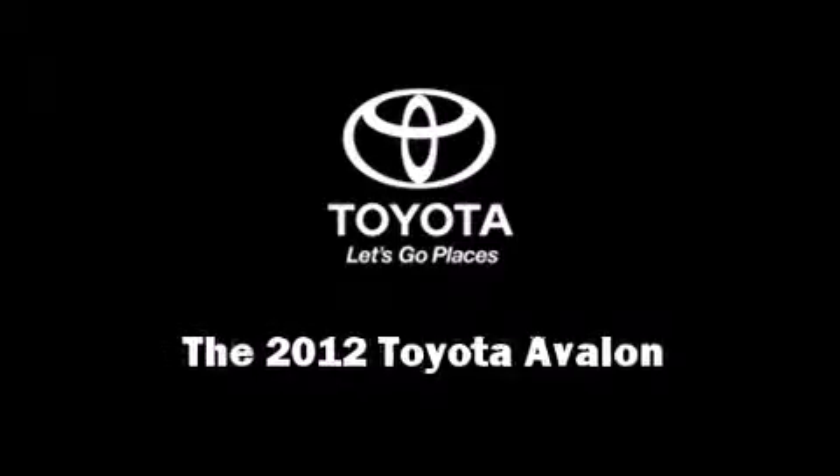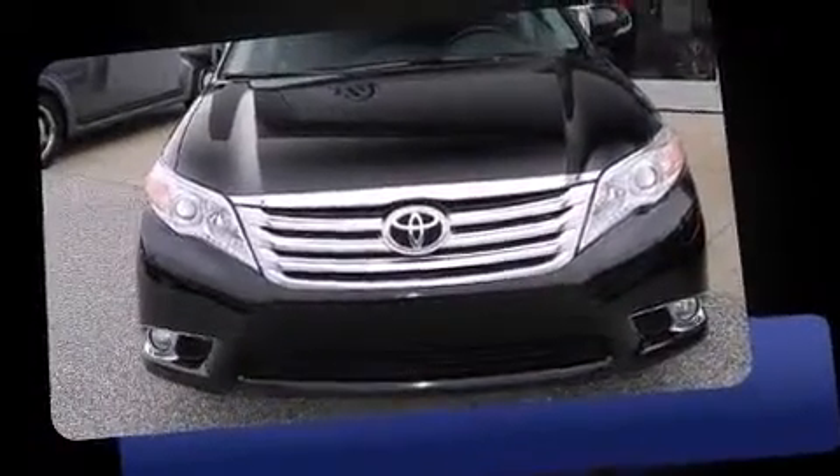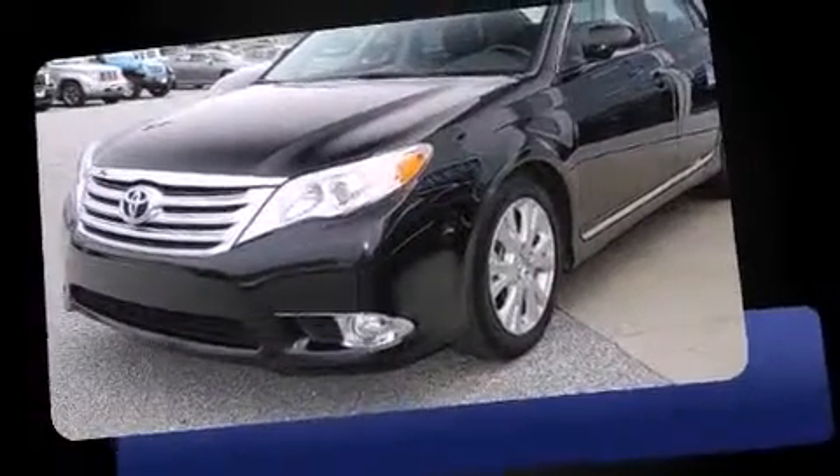Introducing the 2012 Toyota Avalon. This four-door, five-passenger sedan still has fewer than 30,000 miles. It features a front-wheel drive platform, an automatic transmission, and a 3.5-liter six-cylinder engine.